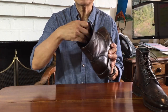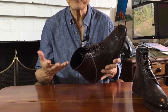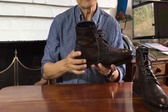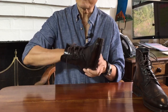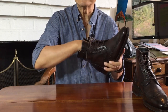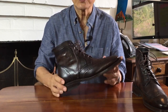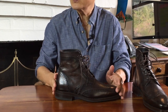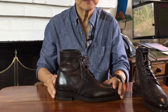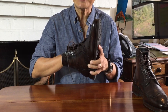The insole is the part your foot contacts on the inside — sometimes called the footbed. In this case, like in many Thursday models, they use Poron, which is a kind of memory foam. Some people don't like this and prefer the cork and leather combination only, but frankly I think it's great. It makes the boot feel totally comfortable straight out of the box — similar to slipping on a pair of new sneakers underfoot.